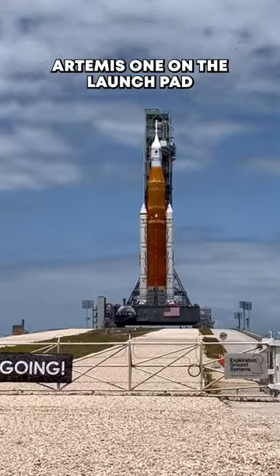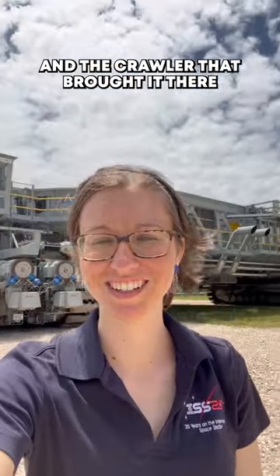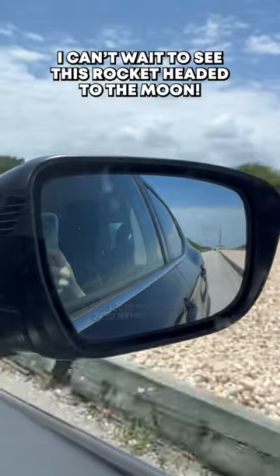We finished out the day by checking out Artemis 1 on the launch pad and the crawler that brought it there. I can't wait to see this rocket headed to the moon.